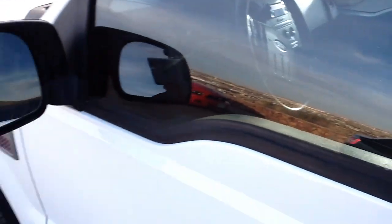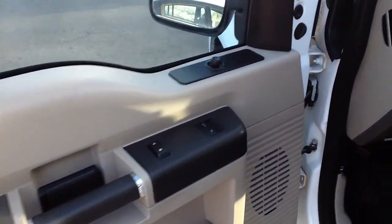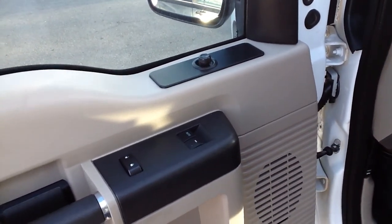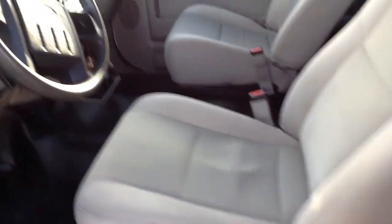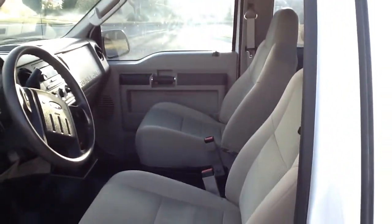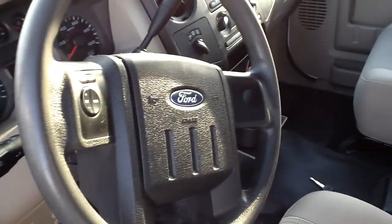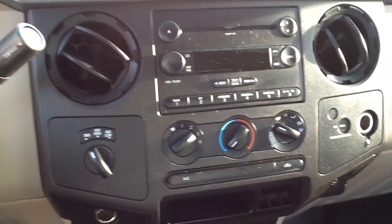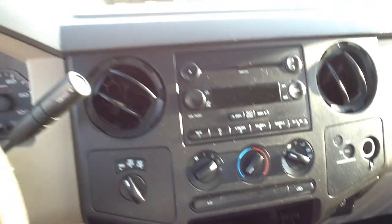I don't know if I'm going to get any good light on the interior here — it's kind of a funny day for that. We've got power locks, power windows, power side-view mirrors. The seats are, like, fresh — they look good. Cruise control, of course. Got a nice MP3 stereo. Here's the four-wheel drive selector switch, so that's a good thing.